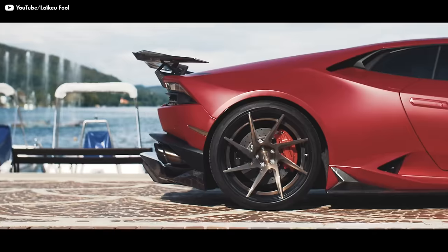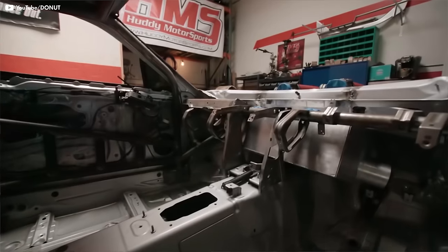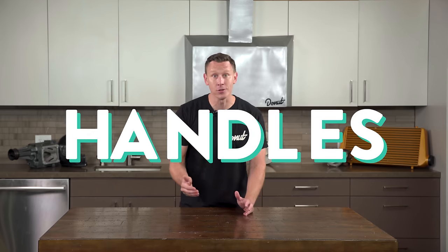Wheels are like jewelry for your ride. They can broadcast to the world what your personal style is, but they're also super important to a car's performance. You probably already know that to an extent — the lighter the car is, the better it's gonna perform. The weight of the wheels is also a huge factor in how well your car drives and handles.